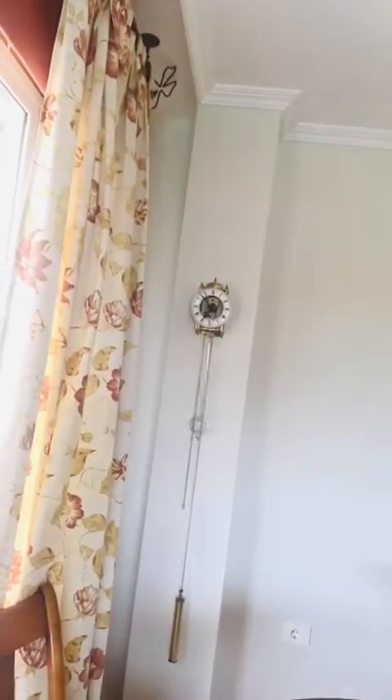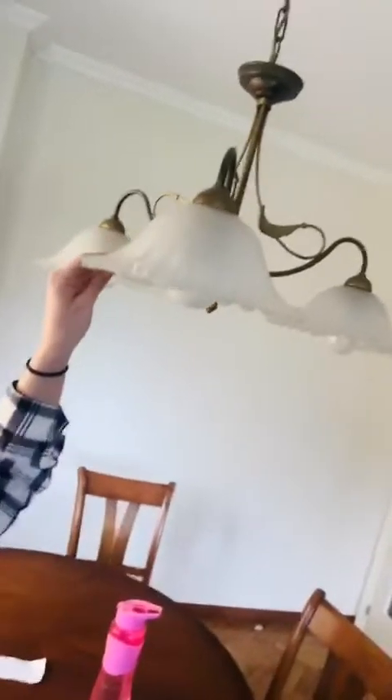Over here we have a beautiful old clock that dings every hour. So in 10 minutes it will ding again. Up here we have a lamp.